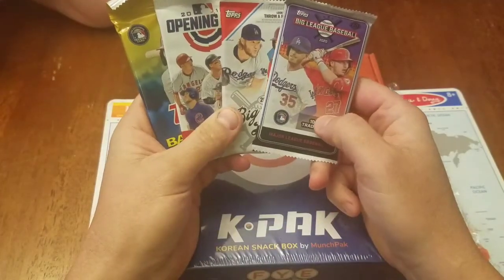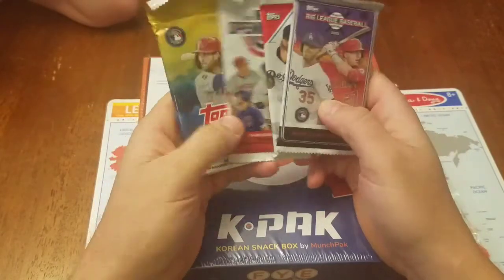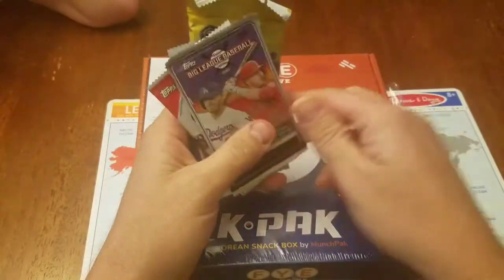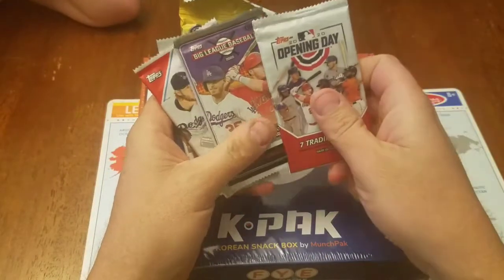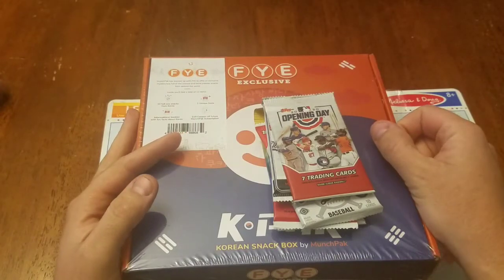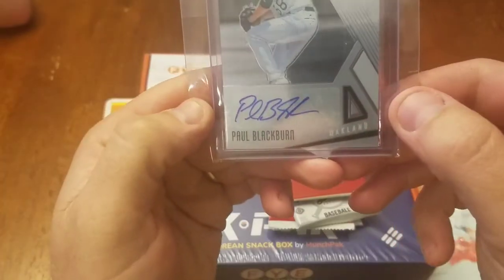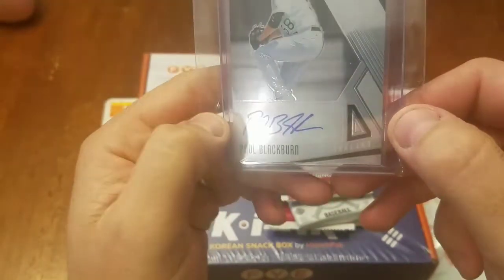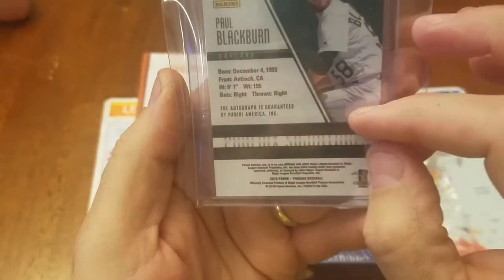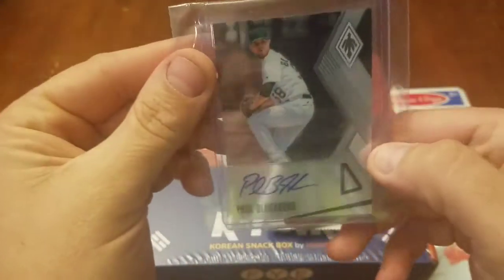We've got some 2020 Big League, 2018 Big League, 2018 Opening Day, 2020 Update, 2020 Opening Day. And our bonus card over there is Paul Blackburn for the Oakland Athletics — 2018 Panini Phoenix Baseball.